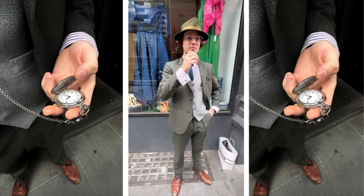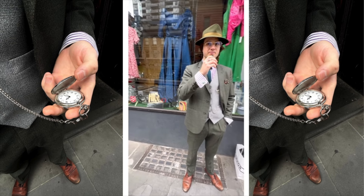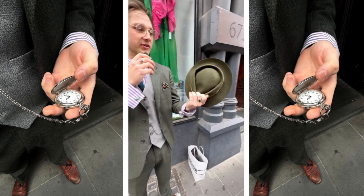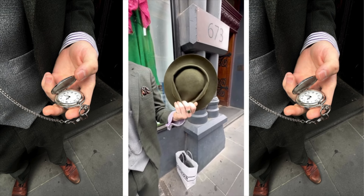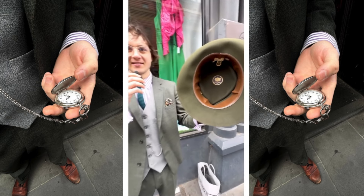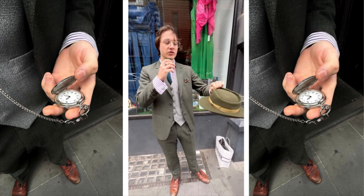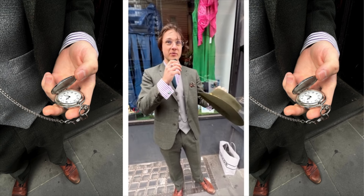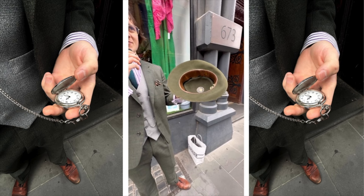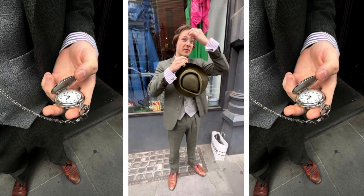Isn't fashion just so powerful for how it can make us feel and the message we put out into the world? As soon as I turned up here I knew I needed to talk to him! And this hat — he got it for seven dollars. The brand? Stetson! He had to reshape the crown, but this hat is fully 100% beaver fur. No idea what it would have cost brand new, but well over a couple hundred dollars for certain.